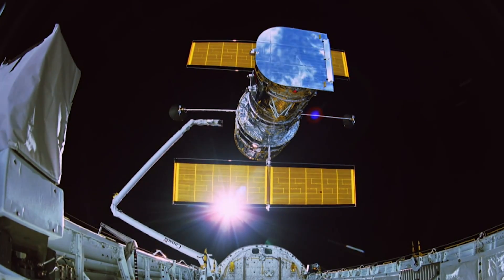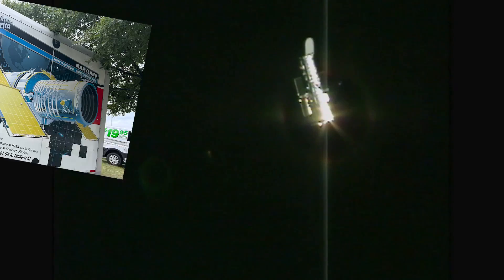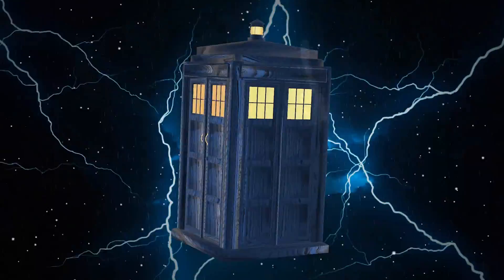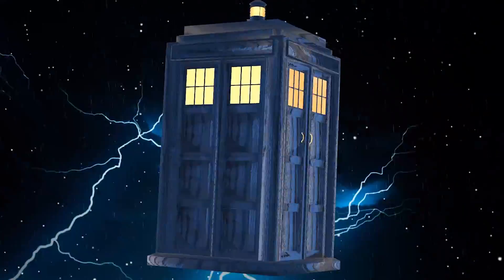The Hubble Space Telescope is many things. It's an observatory, a satellite, and an icon of cultural and scientific significance. But you might be surprised to find out that Hubble is also a time machine. No, no, no — not like that!